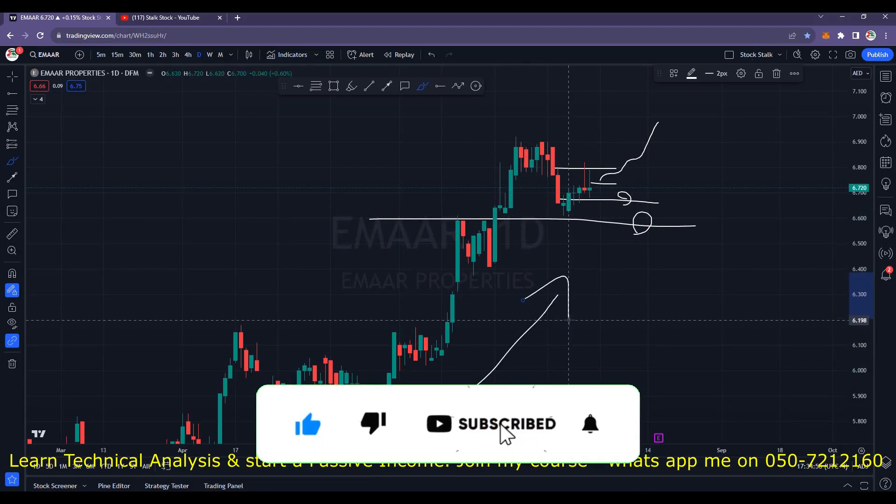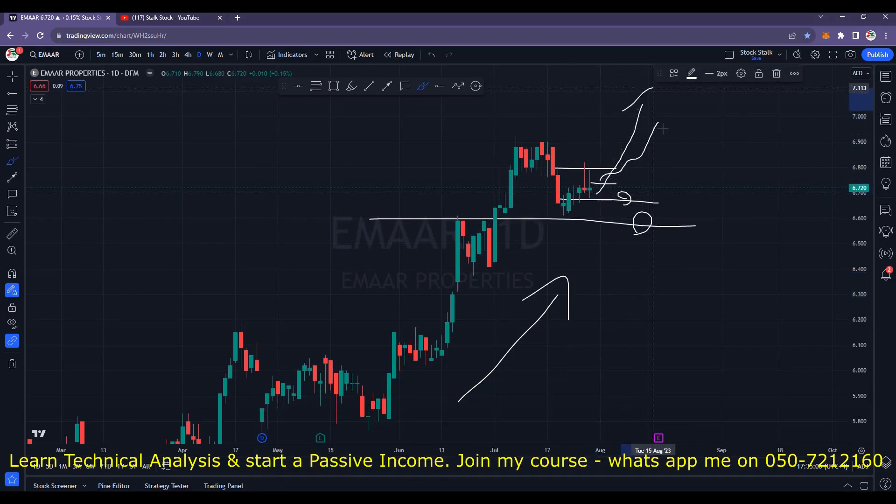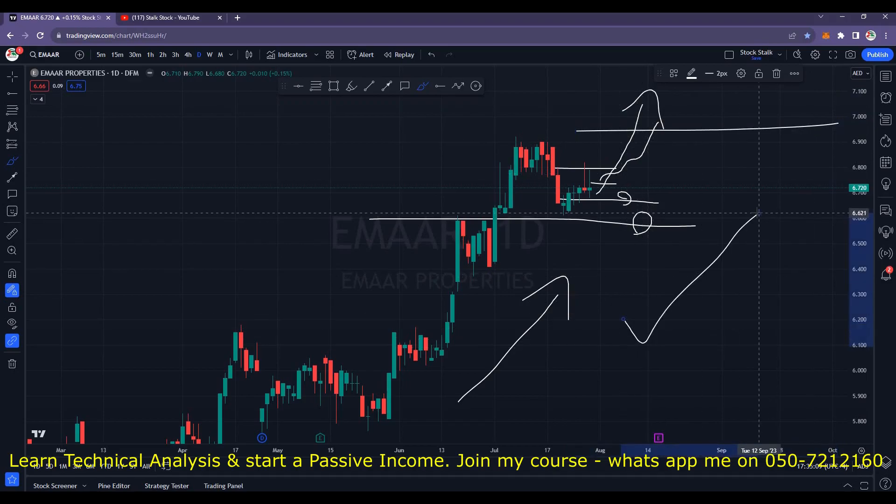Not to forget that Emaar will soon release its financial results. If the results are above expectation, it will cross 7.00 very soon. Overall Emaar is still bullish.